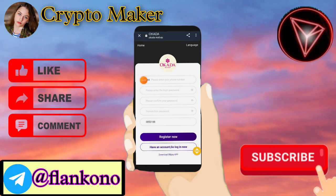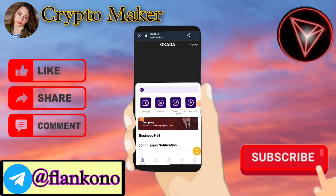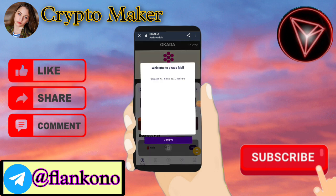Hello friends, welcome back to my new video. Today I am here with a new earning website called Paddock Mall at paddockmall.bip.com. You have to register in this website first — the link is in the description. To register, you have to fill your email, enter your login password, confirm your password, transaction password, and enter your Telegram number.